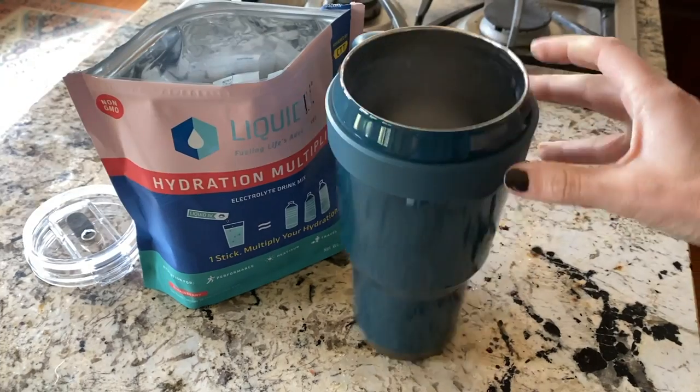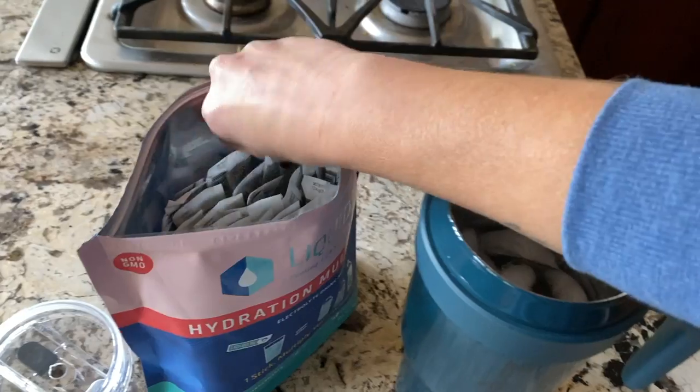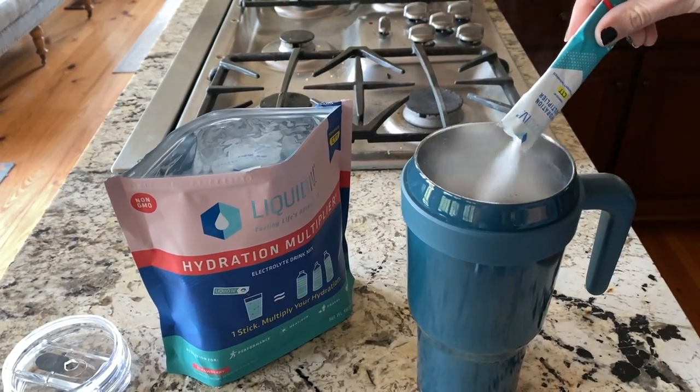This video is sponsored by Liquid IV. I nearly fell out when I saw that email because I have been using and loving this product for at least a year now. It's a hydration multiplier — an electrolyte mix. You put one packet into your water and it becomes the equivalent of drinking three water bottles. They have a good variety of flavors and the strawberry is my personal favorite — that's what I have in my drink right now.